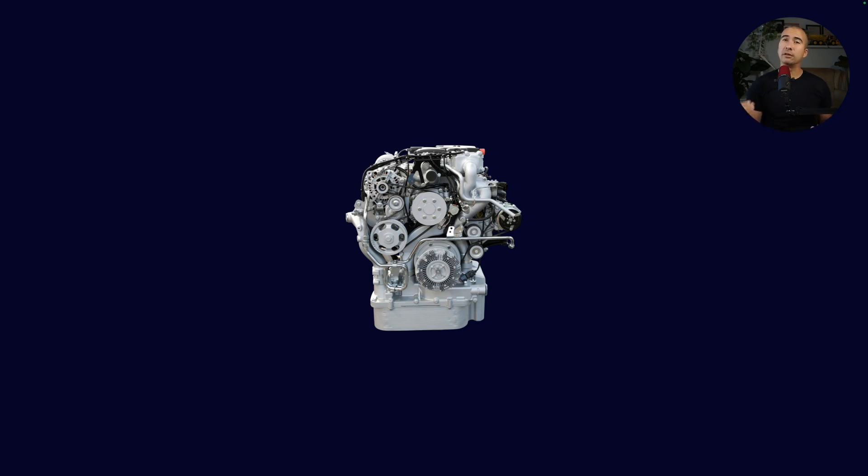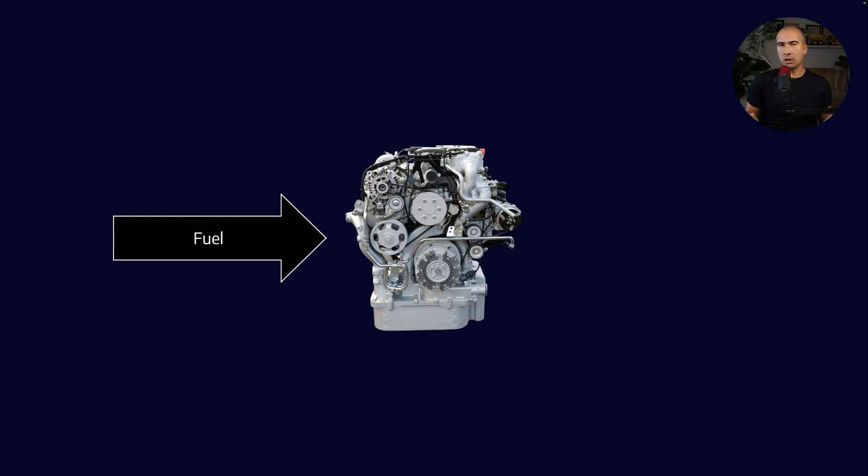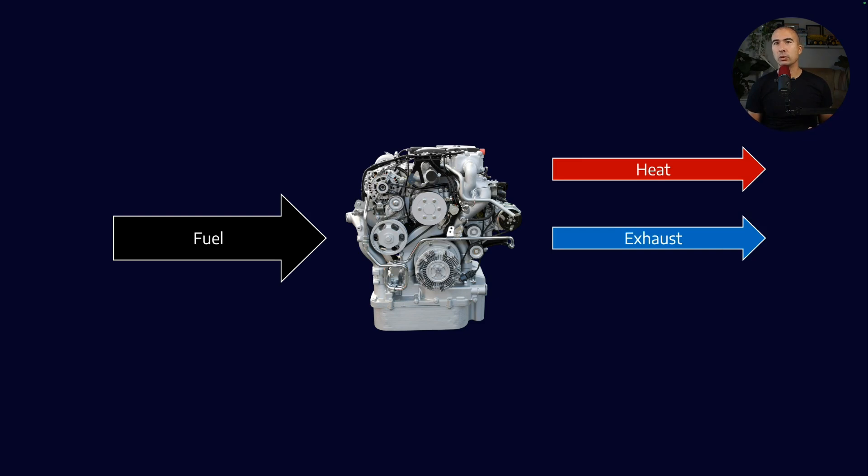To explain this, we have to go back to first principles and explain where does the fuel exactly go. Fuel is obviously converted in an engine into effectively three different forms: we get waste heat, which is generated; we also get exhaust gases; and then there's an element of what we might term useful work.